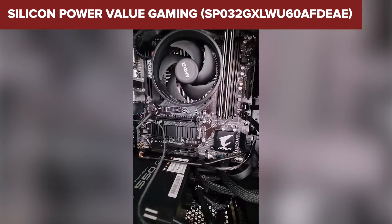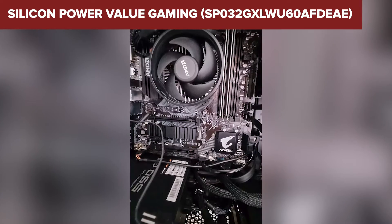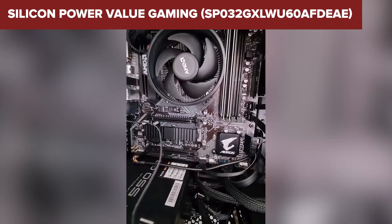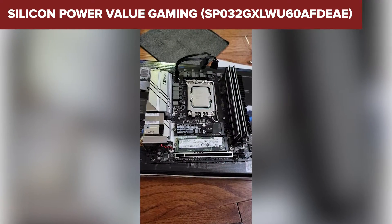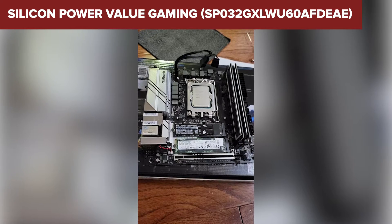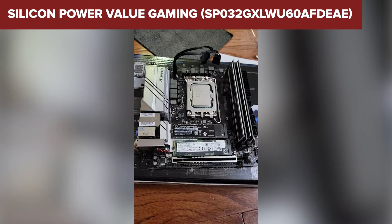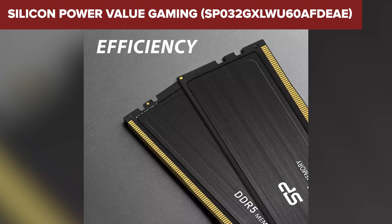However, no hero is without a flaw. The CL30 latency might raise an eyebrow for the most performance-hungry users. While it's perfectly adequate for a vast majority of gaming scenarios, those looking to optimize every last drop of performance might find this a bit on the higher side. Comparing this model to its competitors, what stands out is the balance between high-speed performance and value. It's not every day that you find 6000MHz DDR5 RAM that doesn't ask you to break the bank.